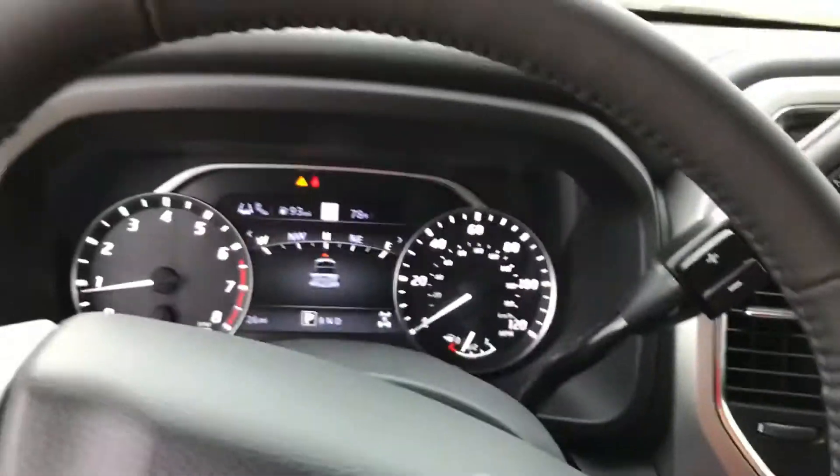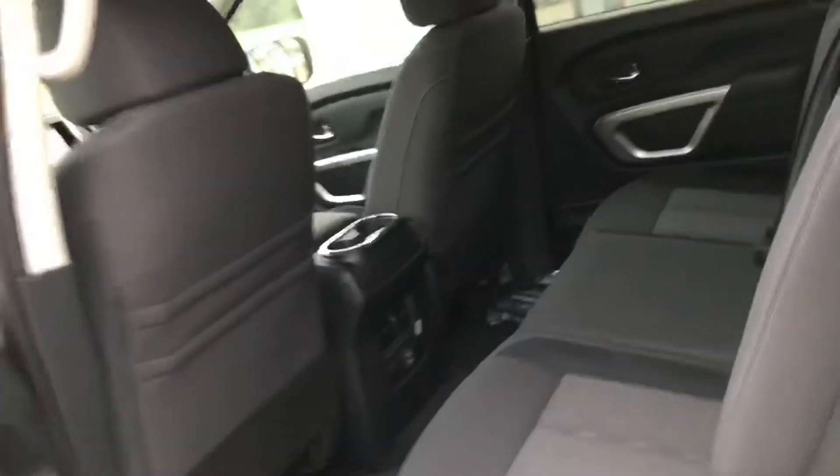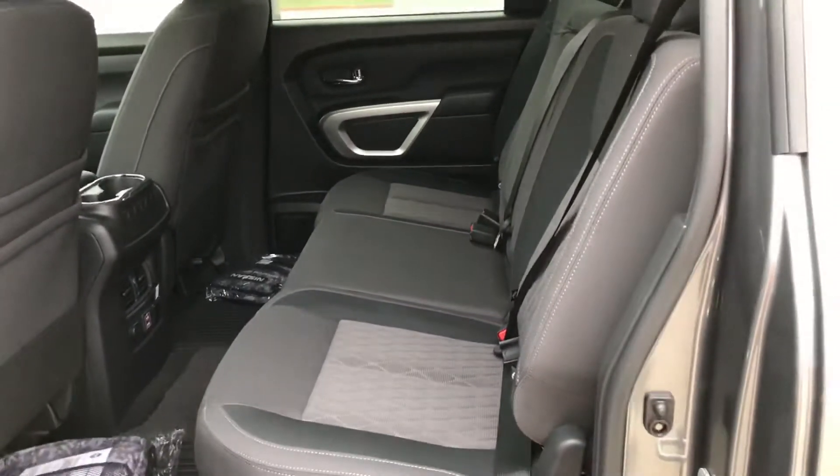It also comes with intelligent cruise control, automatic emergency braking, and lane departure warning. That's another thing they've revamped on the brand new 2020 Titan — a lot more standard safety features at no extra cost to you.